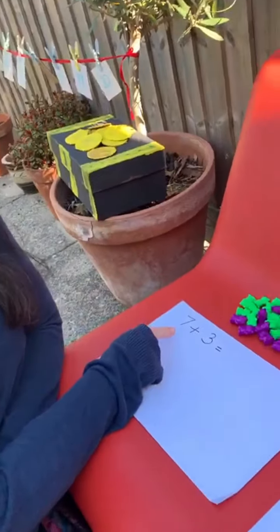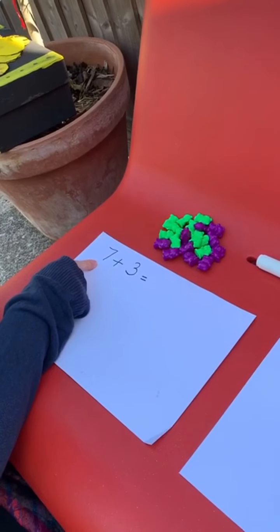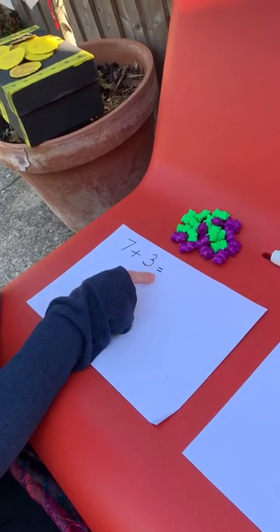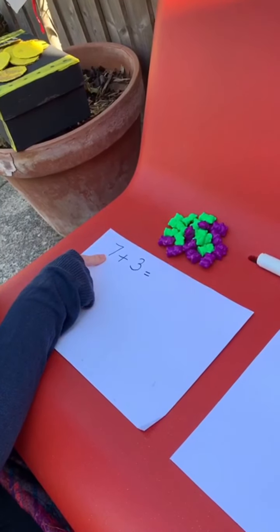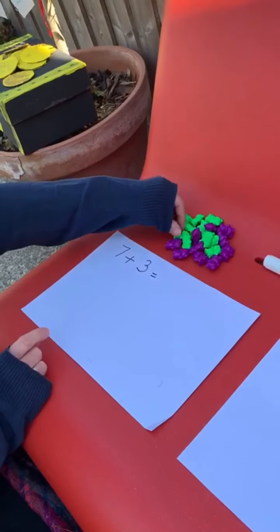Now we're going to practice our adding skills. We're going to do two number stories — the first one using objects to solve it and the second one using pictures. So let's have a look at the first one. Before I had seven, and then I added three. And now I have how many? So we need seven objects. Let's count out seven.